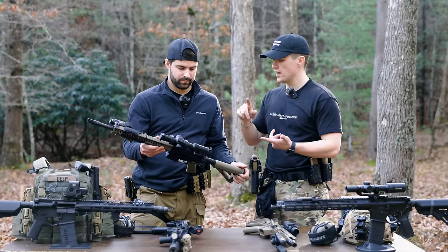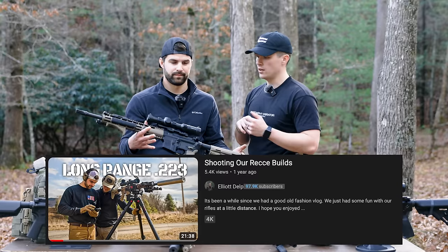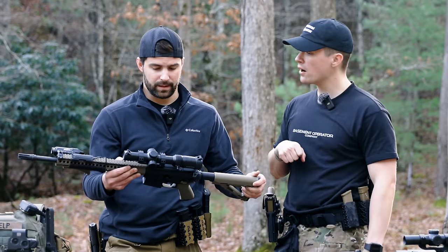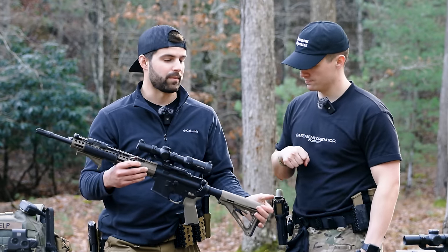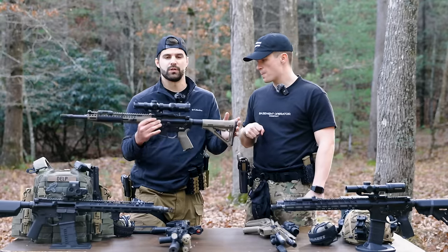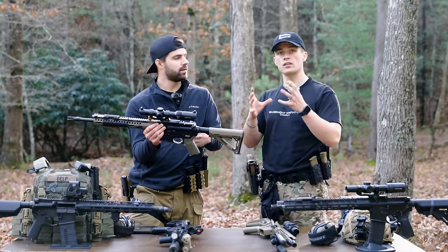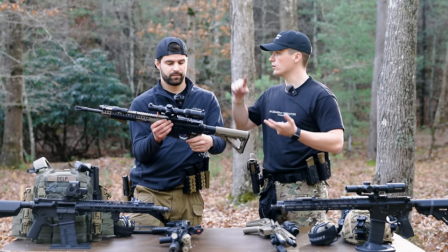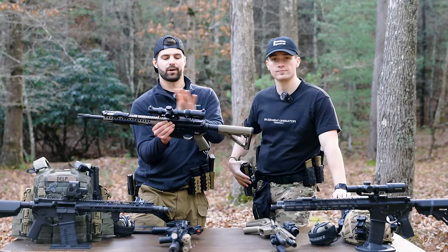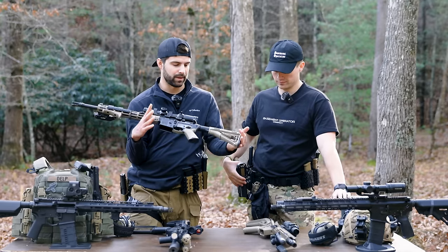We've done a lot with this rifle — we've taken it recce shooting and shot some good distance. We've shot this thing out to 650 yards. It's a good little rifle; it's done anything you've asked it to do, and for the money you cannot beat it. It just shows what you can do with an AR platform: you can buy a budget rifle with a good bolt, good barrel, and good rail system, then tweak it to how you want to run it.